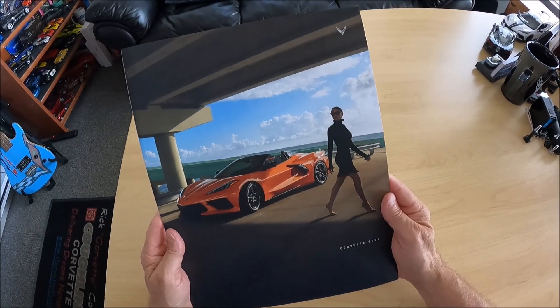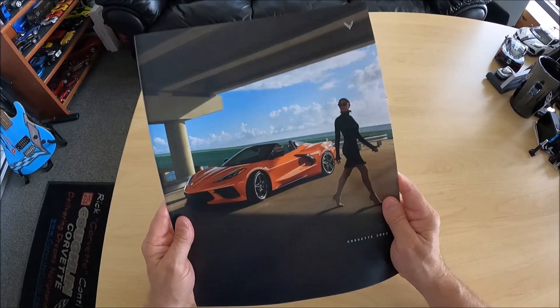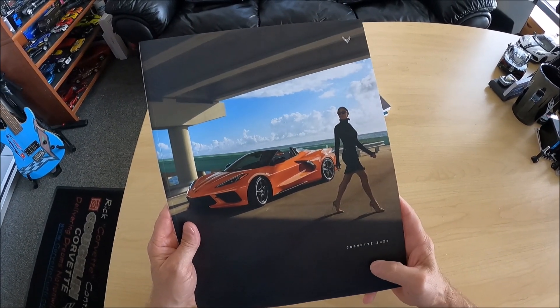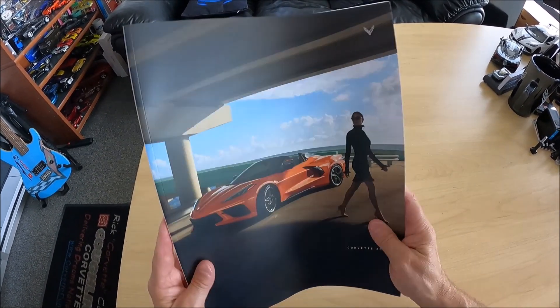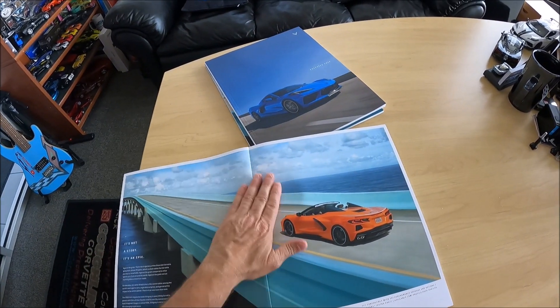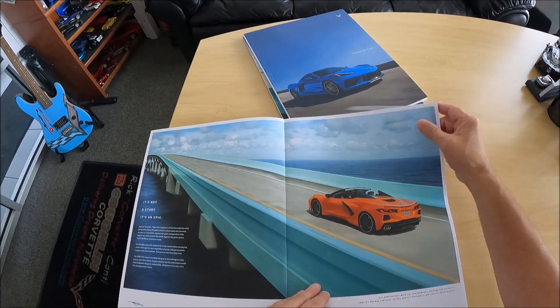Here's a fun fact for the 2022 C8 Corvette brochure. This is the only printed brochure within General Motors for the 2022 model year. Everything else was digital downloads and PDFs, but I like holding something in my hand and flipping through the pages. Let's look at it real quick, and I'll show you something that's different in this brochure that they've not done in years past.